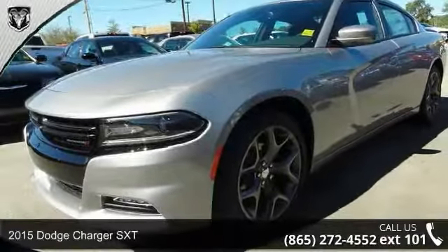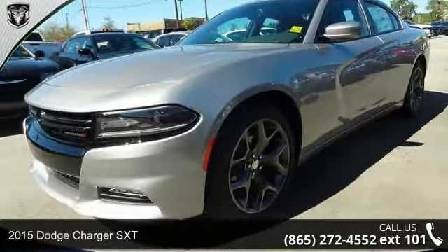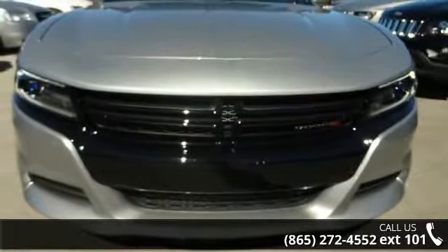Check out this 2015 Dodge Charger SXT. If you are looking for a first-rate auto, this one could be yours today.